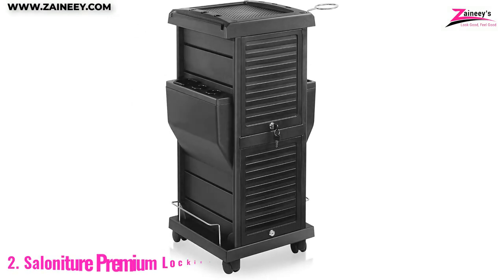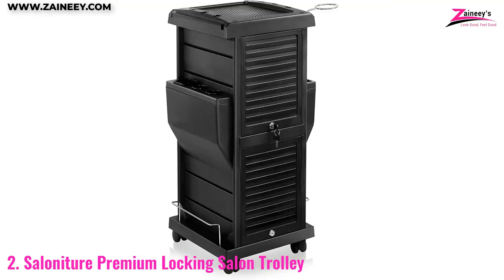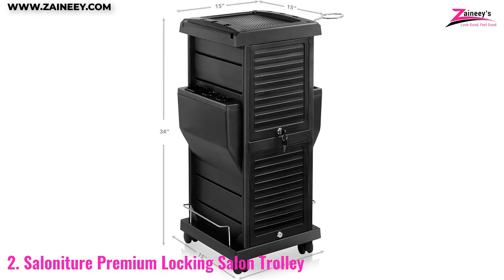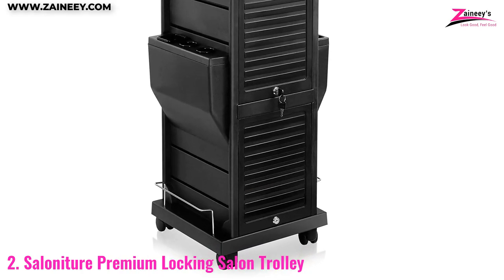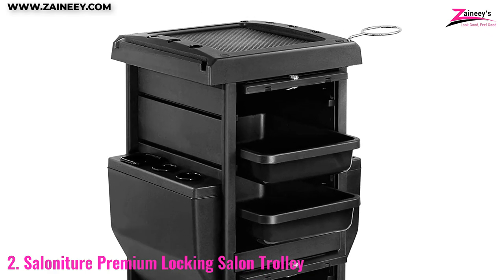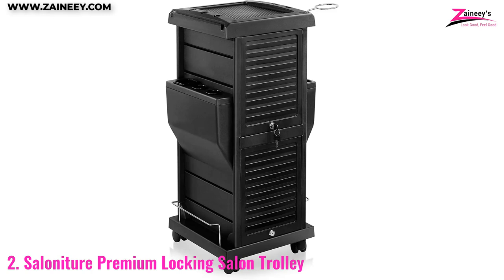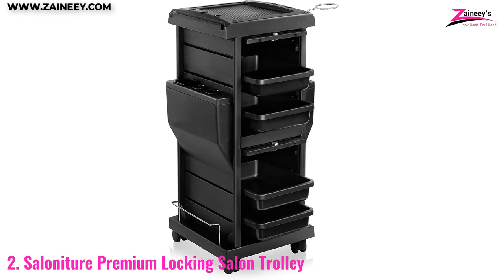Number 2: Salonature Premium Locking Salon Trolley. The Salonature Premium Locking Salon Trolley is a versatile rolling trolley with a contemporary design, which makes it easy to move around the salon. Its four pull-out drawers and two multi-featured side pockets are perfect for organizing your supplies and keeping them handy. The top cover has pull-down latches which can be locked to secure items within the trolley. The bottom of the cover can be used as an extra working surface. It is lightweight yet durable, constructed of heavy-duty metal, and the locking cover is secured with a key lock.